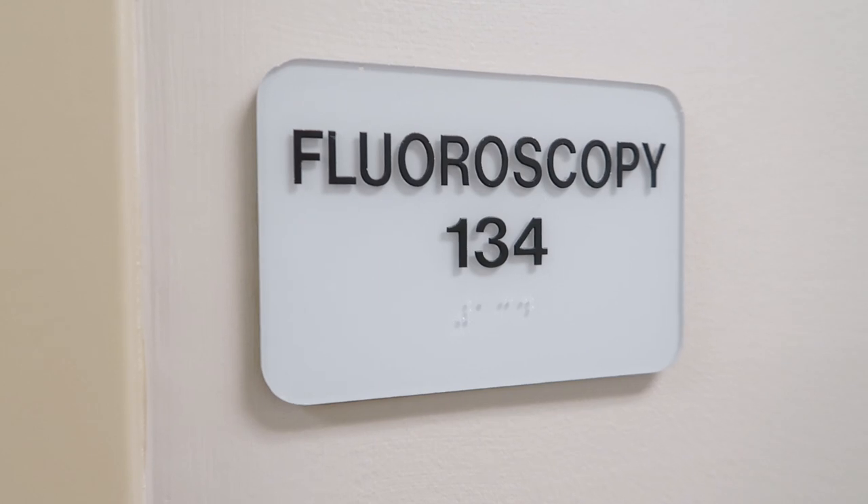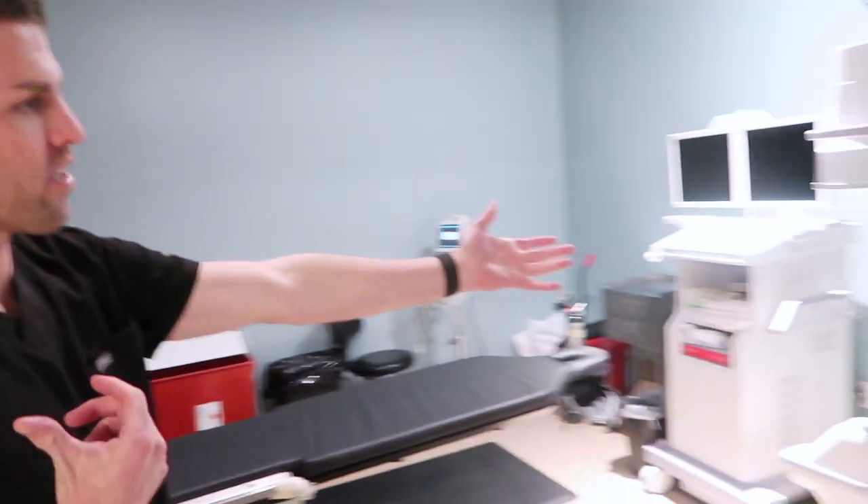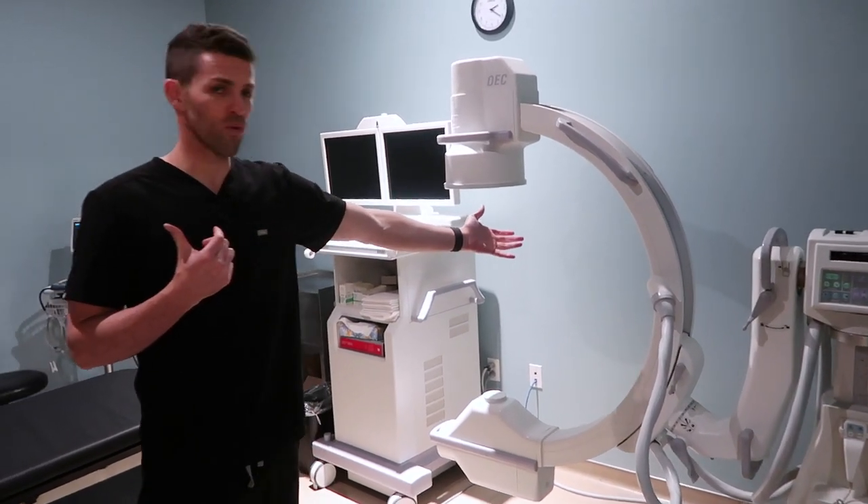Then we'll head into the procedure room. This is where we do a lot of our injections when we need x-ray guidance. This is a fluoroscopy machine right here — one way we can be safer when doing these injections. We use the x-ray to guide the needle to the target point I'm trying to reach, and then as a second safety check, I inject a little contrast dye — also visible on x-ray — to make sure we're in the right spot and not in any blood vessel. I'm going to show you what a typical procedure setup looks like. The patient comes in and we help them up onto the procedure table.